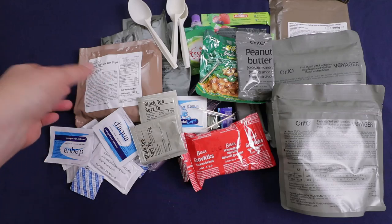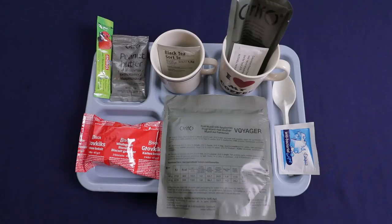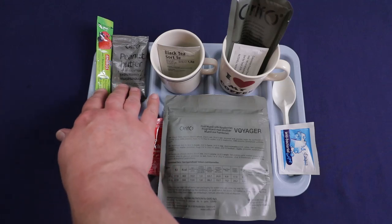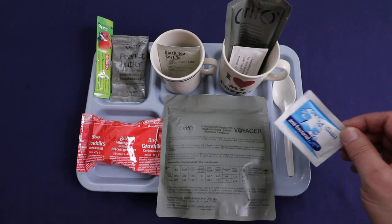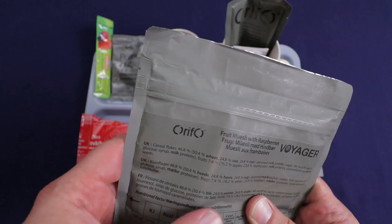All right, that is everything. Let me get my tray and I'll get breakfast ready. Here's our breakfast — we have our fruit muesli with raspberries, our whole grain biscuits, some peanut butter and jelly to go with that, tea, coffee, and our chocolate beverage. Got our antibacterial wipe. Let's check out the muesli first.